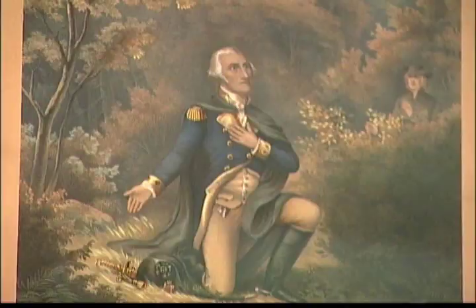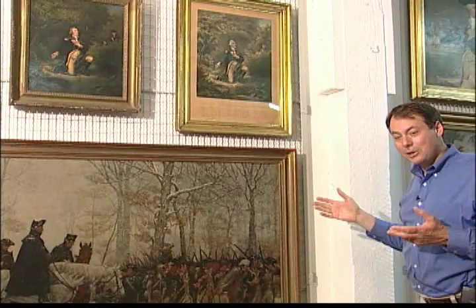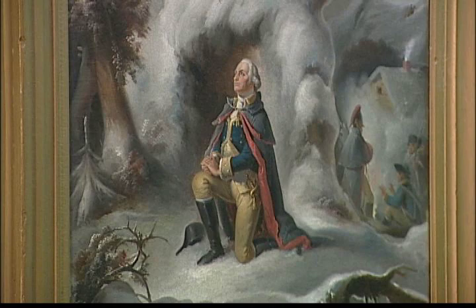This image was, of course, immediately released as a print. This is a nice early first edition print from 1854, from the original painting by Lambert Sachs, that distributed this image widely.